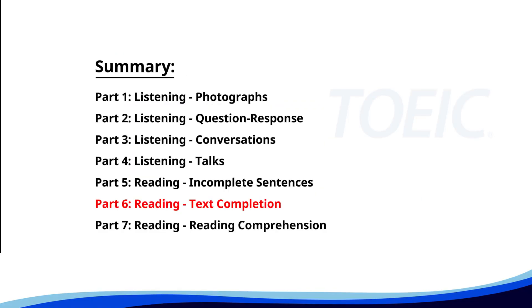Next up is Part 6: Reading — Text Completion. Complete each text by choosing the best answer for the single gap.